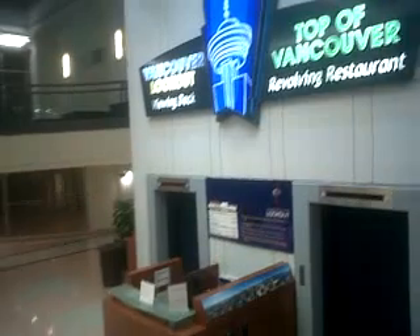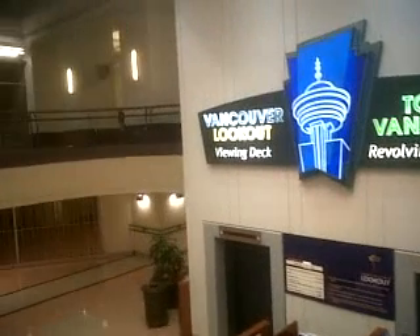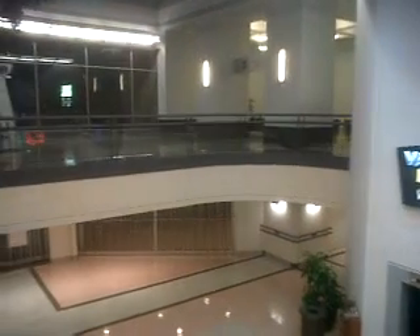All right, Vancouver, that's your next edition of geoffmobile.com, riding down the Harbour Centre Vancouver Lookout Elevator from the top at night. Hope to see you again on geoffmobile.com. Check back for the latest videos. Bye for now.